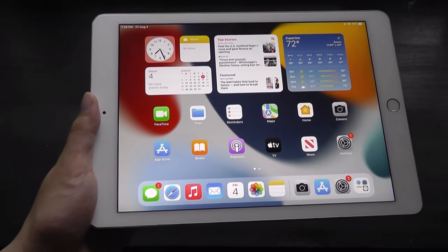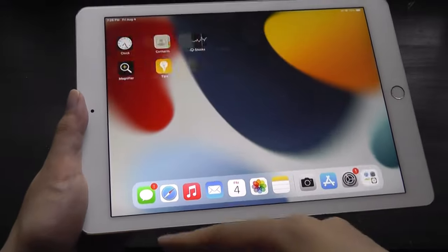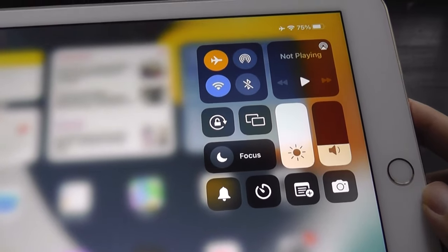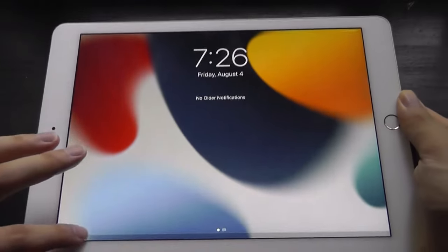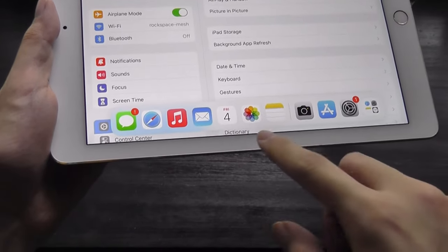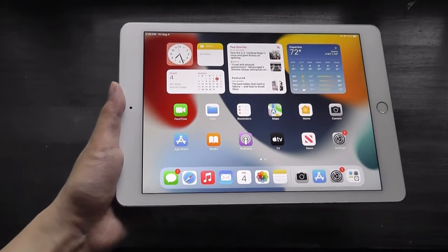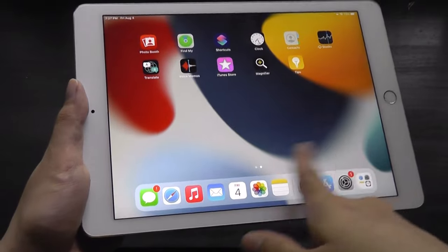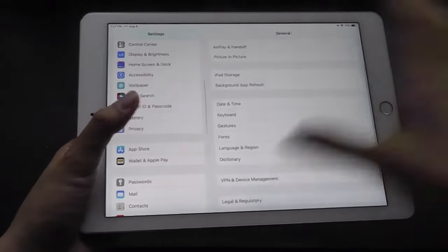iPadOS 15 still looks relatively up to date with support for widgets on the home screen. You will notice some moments of hesitation and sluggishness when scrolling quickly through the UI, but for the most part things are still responsive and usable. You can swipe down from the top corner to access your quick control center for wireless options and screen brightness — there's an ambient light sensor for automatic adjustment — and the other side for notifications. There's a dock at the bottom for gestures and app navigation, and iPadOS introduced a very intuitive way of multitasking. This taskbar is something Android has actually simulated since the launch of the Pixel tablet.